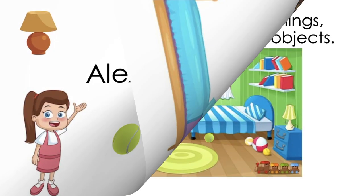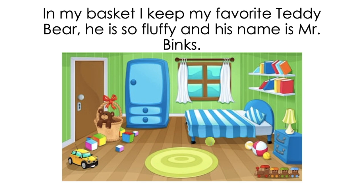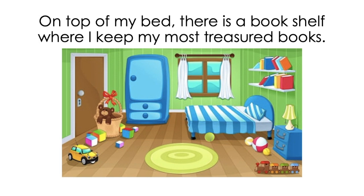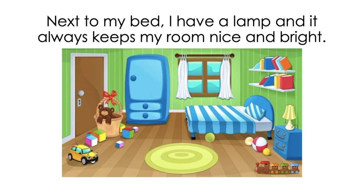Alexa's Room. Inside my room I have many things. Here I keep my most precious objects. In my basket I keep my favorite teddy bear. He is so fluffy and his name is Mr. Binks. On top of my bed there is a bookshelf where I keep my most treasured books. Next to my bed I have a lamp,